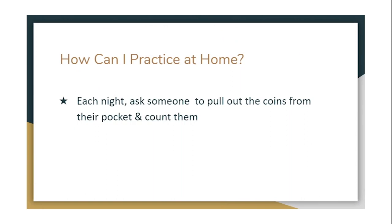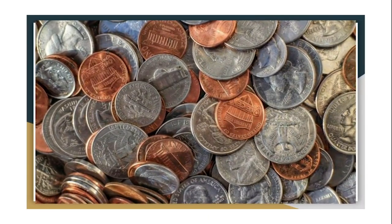Counting coins is a lot of fun and I like to see how many different ways I can group and count a collection of coins. One way you can practice is to ask someone at home to pull out the coins in their pocket and let you count them. Put the coins on the table, look for ways to group them so counting is efficient, quick, and accurate. See how many ways you can group and count them. Thanks for coming by to talk math with me and learn about counting coins — I had a lot of fun with you today.